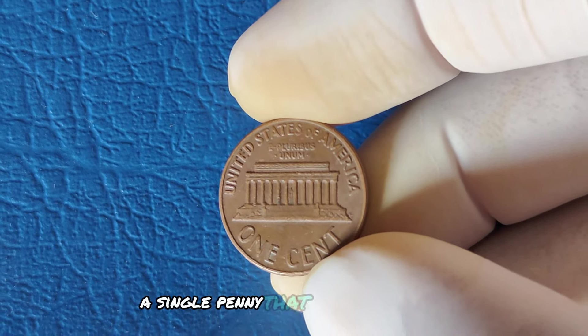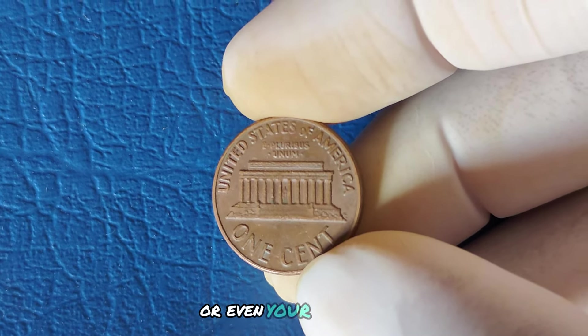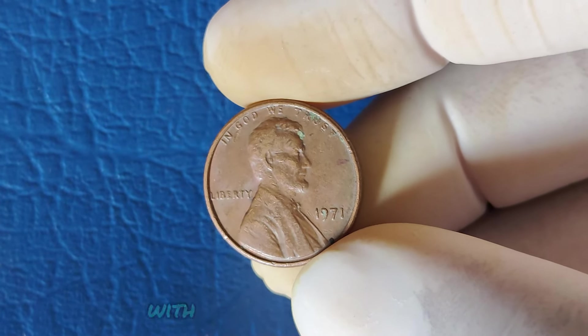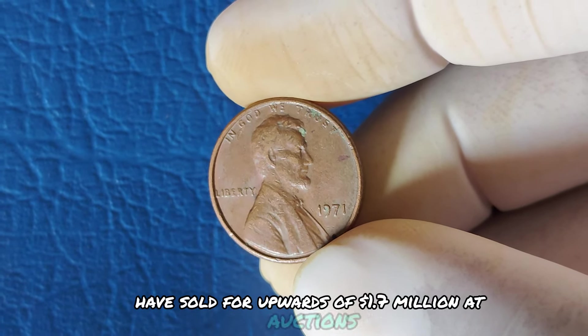Just imagine — a single penny minted over 50 years ago could be worth more than your car or even your house. In fact, some similar Lincoln pennies from other years with rare features or minting errors have sold for upwards of $1.7 million at auctions.